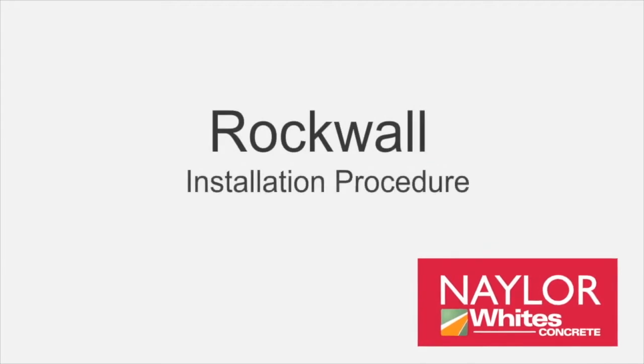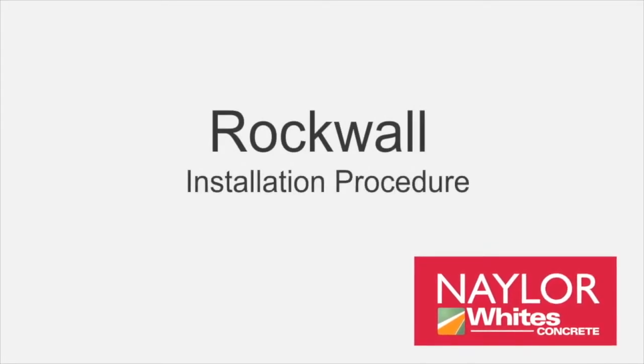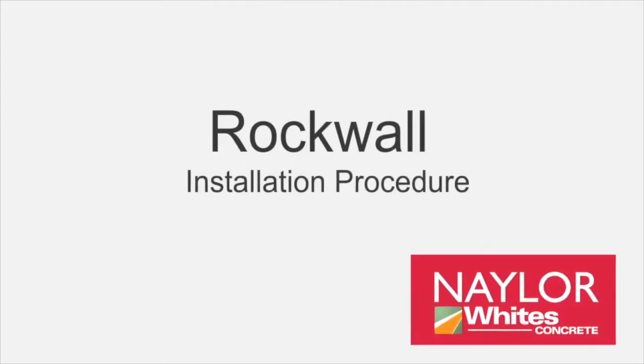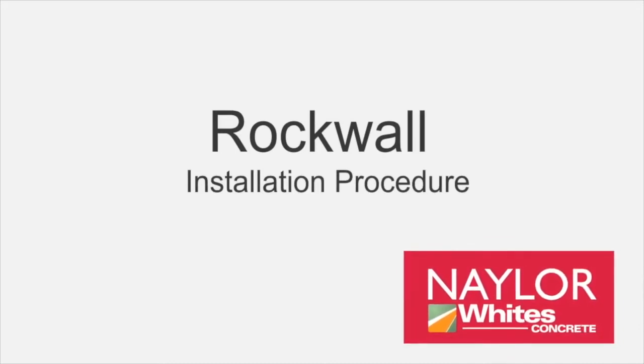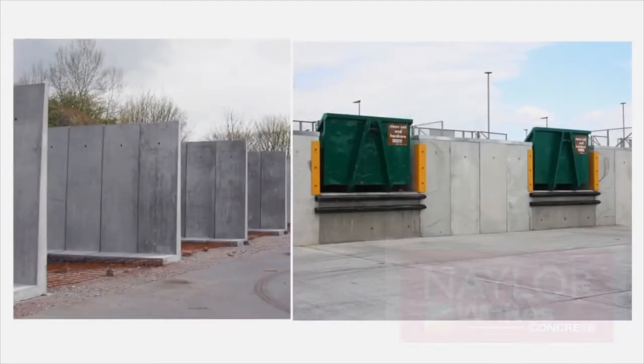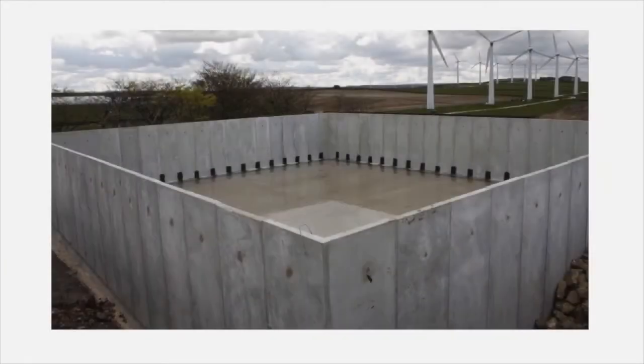Rockwall from Whites Concrete is a flexible bulk storage system that can be used to retain most materials, including earth, grain and slurry, both above and below ground. Rockwall is widely used in the recycling industry, in the waste and water industry, agriculture and general construction.